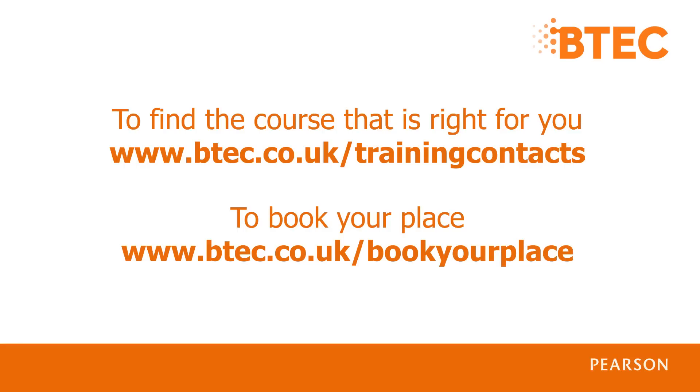I hope you've found this information useful. To find out which course is right for you, visit our contact page or, to see a list of available courses and book your place, go straight to our booking page. Thanks very much.